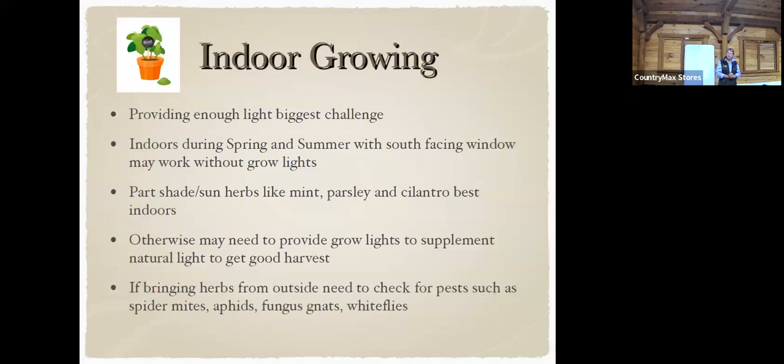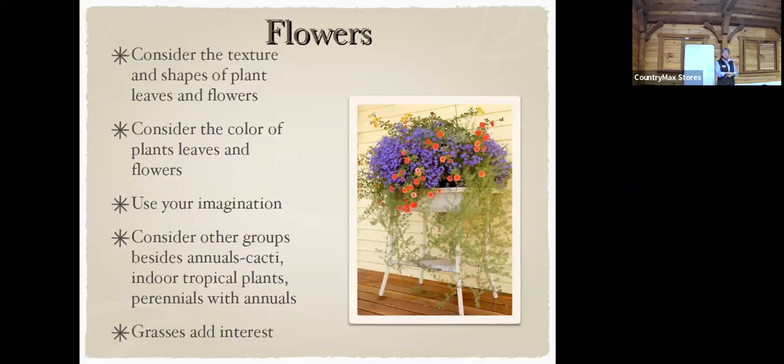When you grow indoors the biggest challenge is providing enough light. There's a grow light design over here that you can build, which is a lot of fun. Some plants like mint don't need full sun. Cilantro grows really well indoors. You may need a grow light to supplement natural light. If you bring herbs from outdoors indoors, check for pests — the last thing you want is bugs inside: spider mites, gnats, fungus, and whiteflies are no fun.